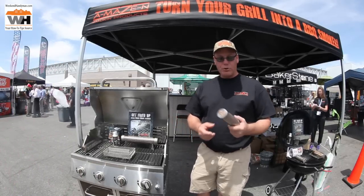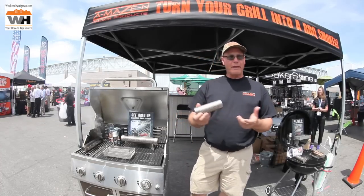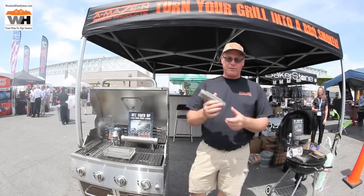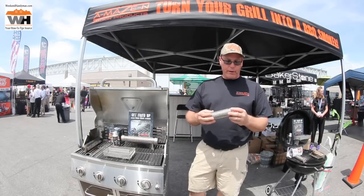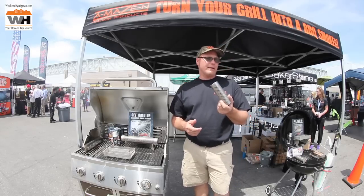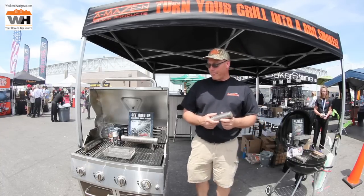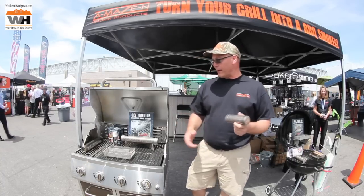Three years ago we invented a tube smoker. You fill it up with barbecue pellets, light one end, and it's gonna burn like a big fat cigar. This six-inch version will burn for two hours, the 12-inch will burn for four hours. Retail on this is $19.99, retail on the 12-inch is $29.99.